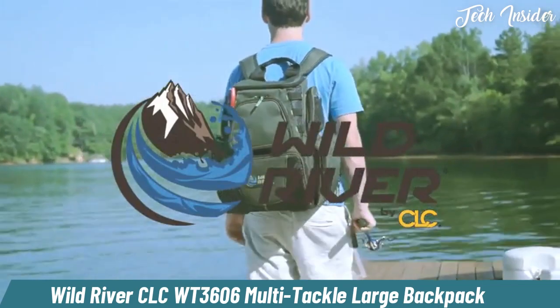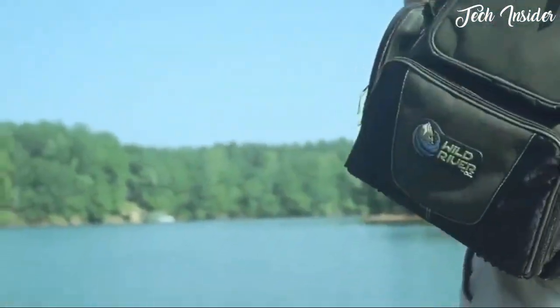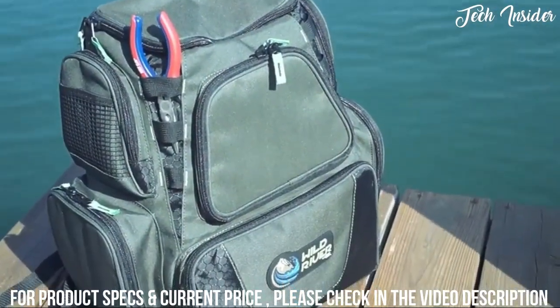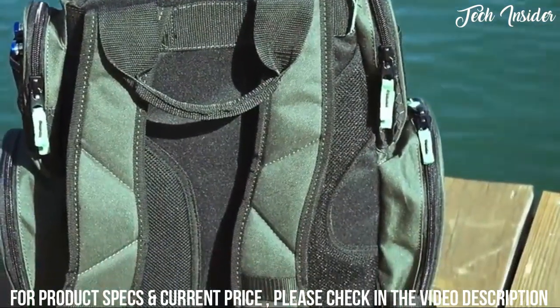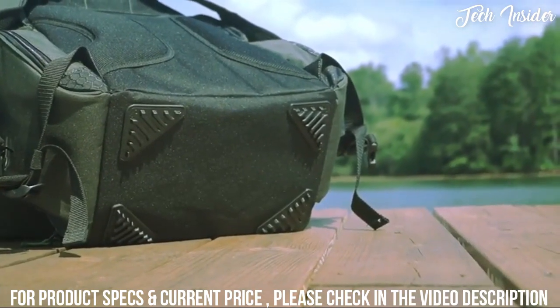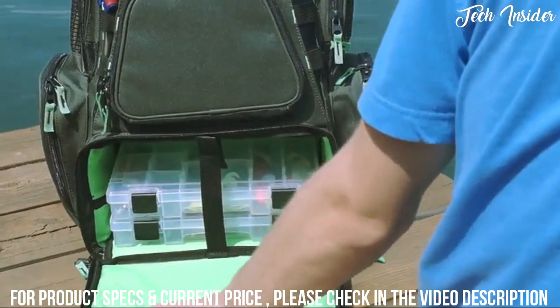Wild River by Salesca is excited to introduce the multi-tackle large backpack. This fishing tackle bag is designed with the sportsman in mind and is the ultimate solution for your tackle storage needs. This backpack has large adjustable padded shoulder straps along with a sternum strap that allows for all-day comfort, while the bottom of the bag has base pads to reduce wear and keep your bag dry. The bottom cover folds down to provide a convenient work surface.